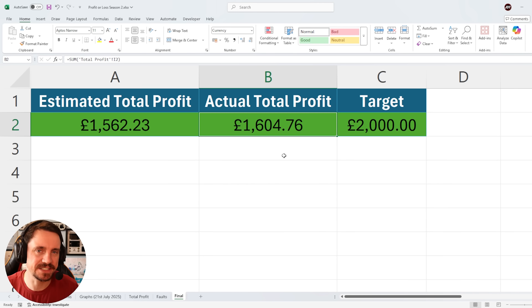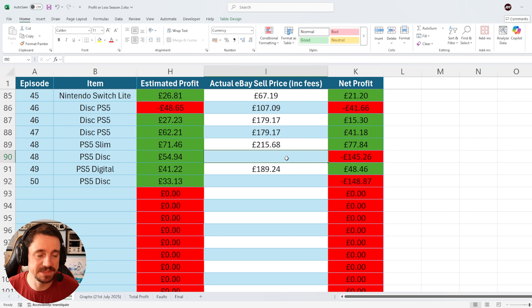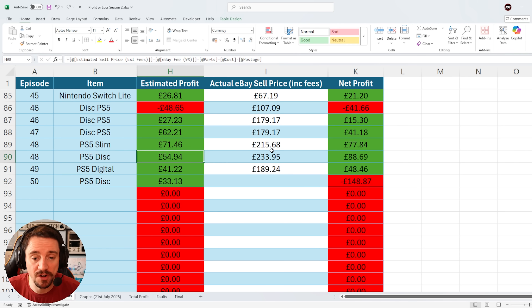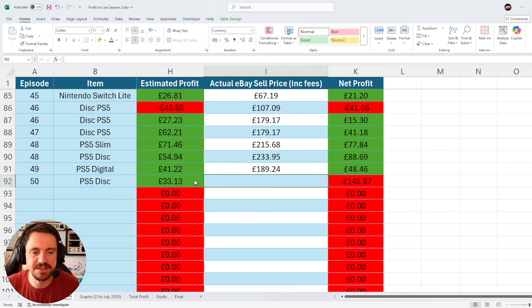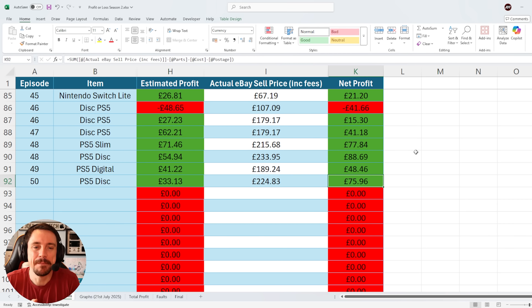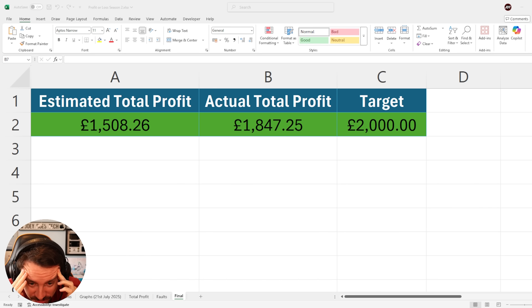As it currently stands, we're at £1,604. However, I do need to make some amendments. The PS5s that I'm selling seem to be selling alright at the moment, better than what they were a month or two ago. This one from episode 48 I actually sold for a total of £233.95. I thought we were going to get £54 of profit, but we actually managed to achieve £88.69 — that is amazing. As for episode 50, which was the last episode in this series, I banked on £33 profit and I sold for £224.83, giving us a total of £75.96. Almost over £40 extra profit than what I had estimated. I've only just realised I'm now £152.75 off our target of £2,000, which may actually be achievable in this episode, potentially.